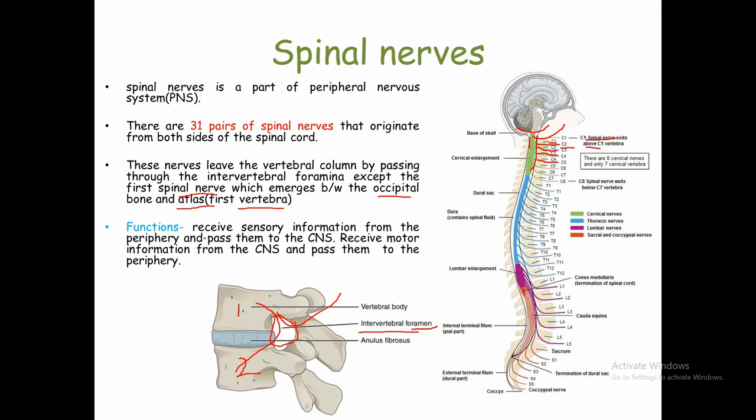Now, what is the function of spinal nerves? Spinal nerves carry sensory information from our body to the spinal cord and brain. They also carry motor information from the brain and spinal cord back to our body. So spinal nerves connect the body to the central nervous system, transmitting both sensory information inward and motor information outward.